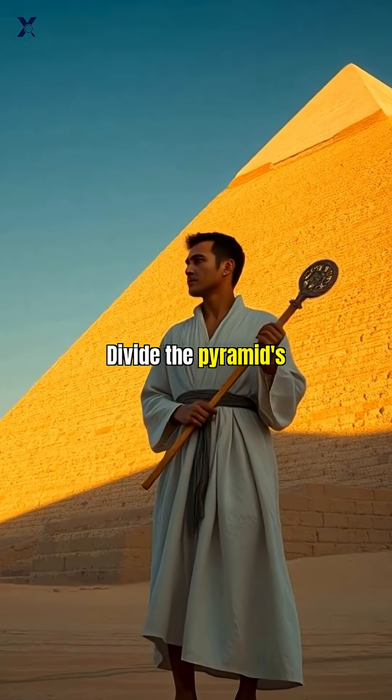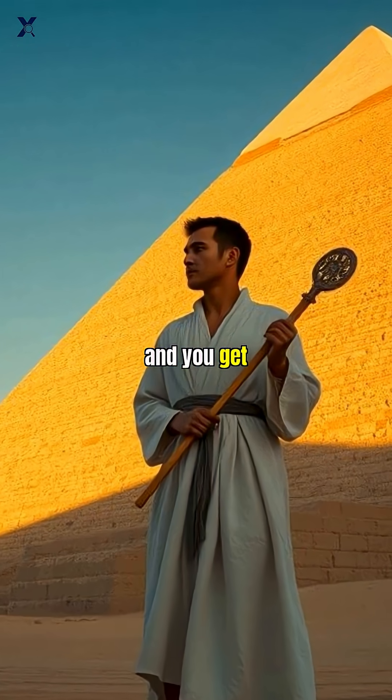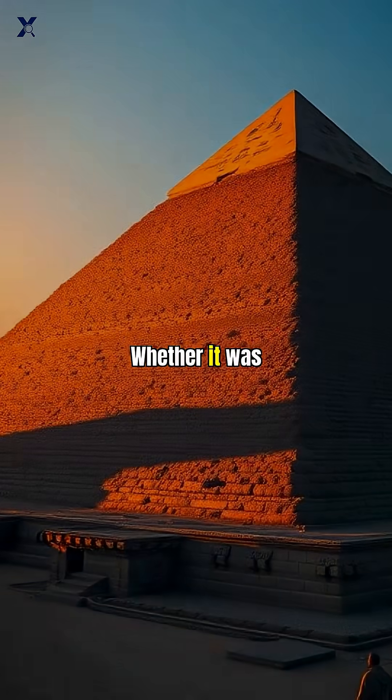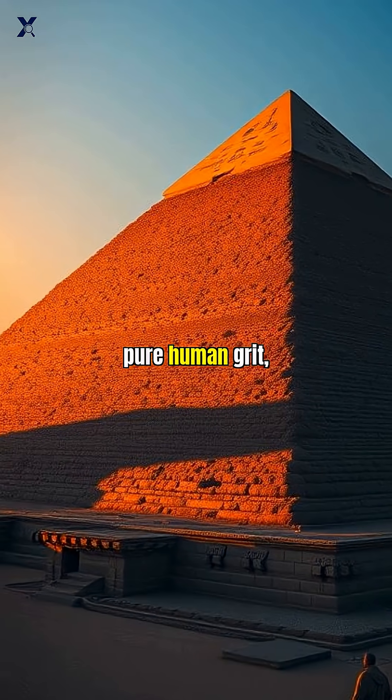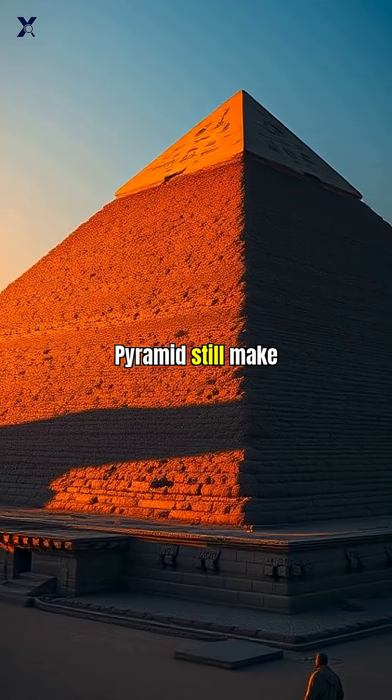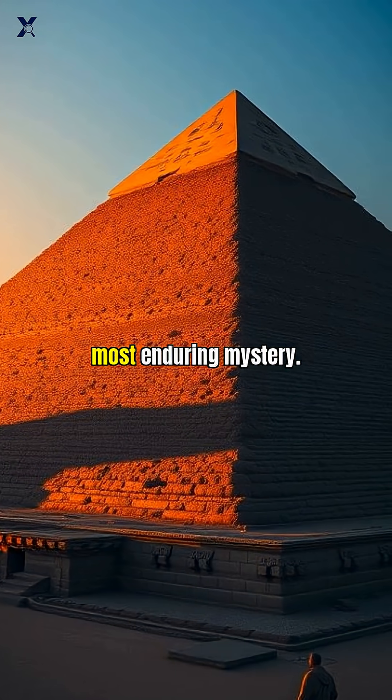What's even wilder is the deep connection to mathematics. Divide the pyramid's original perimeter by twice its height, and you get a number incredibly close to pi. Whether it was lost science or pure human grit, the sheer scale and perfect alignment of the Great Pyramid still make it the world's most enduring mystery.